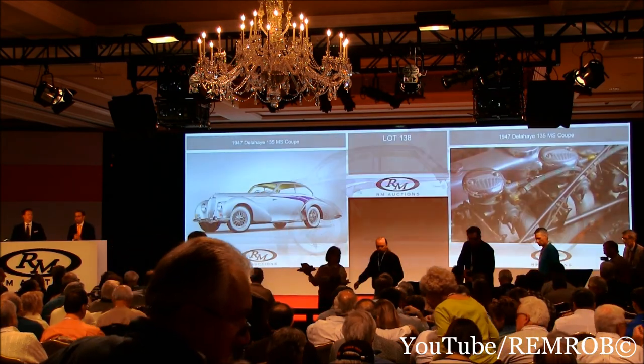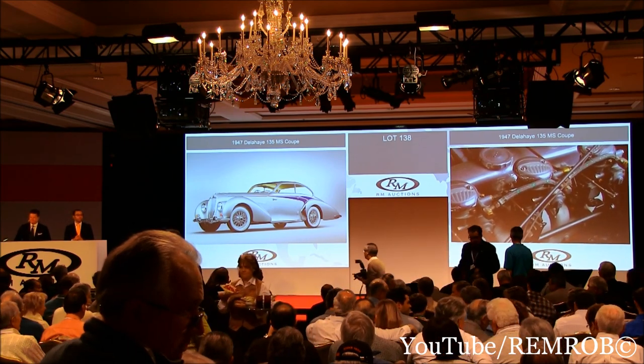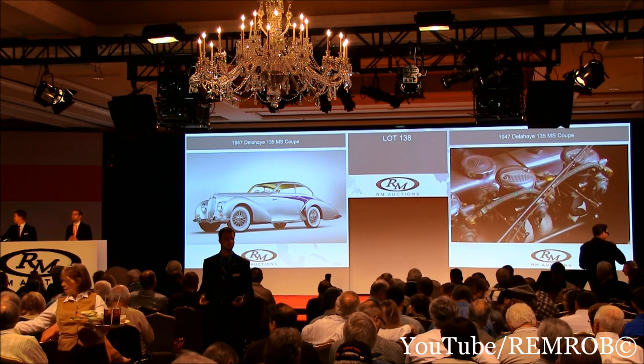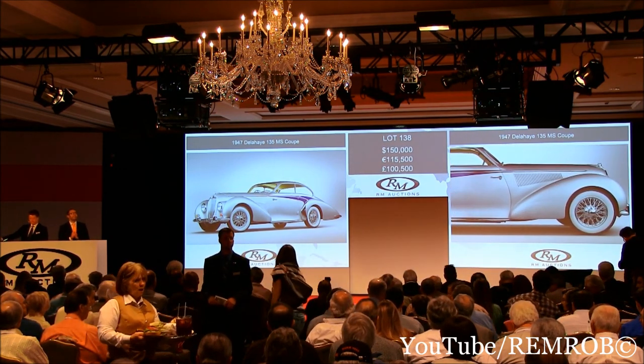Much more reasonable than the last car. Why don't we start at 200,000? We can all join in then. At 200,000 now — 150,000, I've taken that. Thank you very much. 150,000.